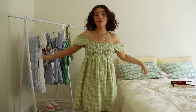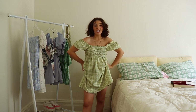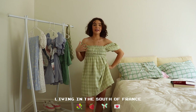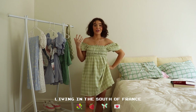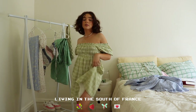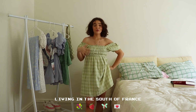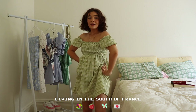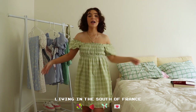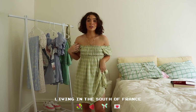Without further ado, let's get into it! I'm starting with the first dress I'm wearing — this is like my new favorite dress. I absolutely love it. It's just fulfilling my gingham fairy, living in the south of France vibes that I've been after all summer. It's really what my style has evolved into. I love the puff sleeves — Princess Polly has lots of really awesome puff sleeves.